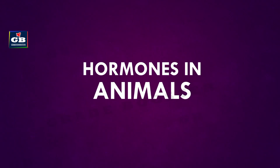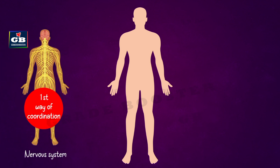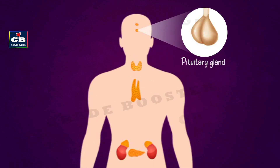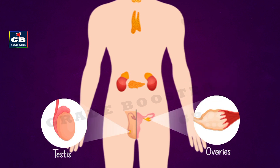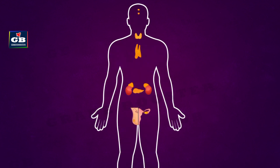The second way of control and coordination in animals is done by the endocrine system. The endocrine system is comprised of various endocrine glands like the pituitary gland, thyroid gland, adrenal glands, pancreas, testis, and ovaries. These glands secrete some special chemical compounds called hormones.